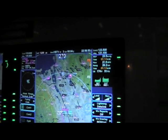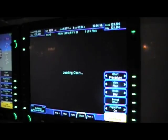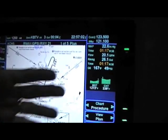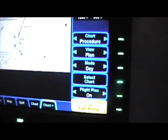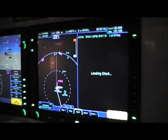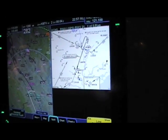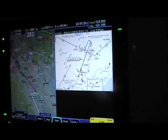The system also has chart capability, so you're really getting into a paperless environment. It includes approach charts, and you can have charts plus other data simultaneously — a traffic thumbnail and engine instruments. If you're shooting an approach, the system overlays the aircraft and the approach path right over the chart. You can also look at both the chart and the map at the same time, and minimums can be brought up as well.